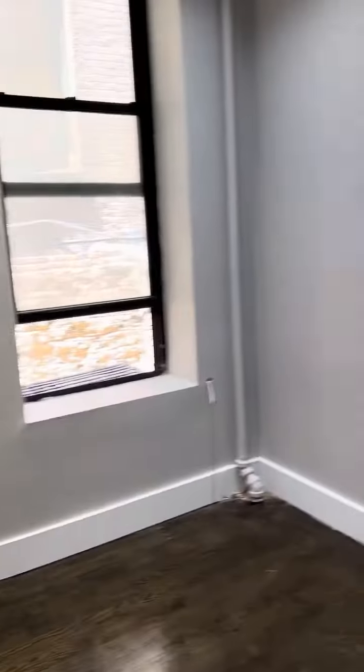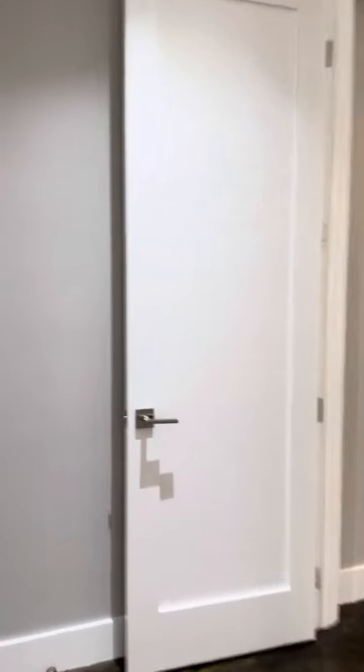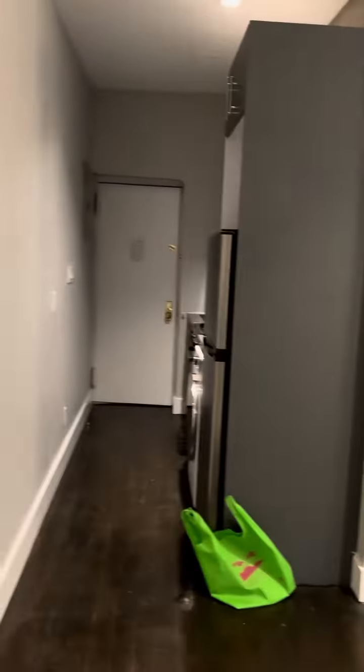Enough room for a small chair, couch, or a desk. And here to the bedroom — the bedroom will fit a queen size bed. It will be tight but you should be able to get that in with a nightstand. And the closet goes all the way to the top. And there we go.